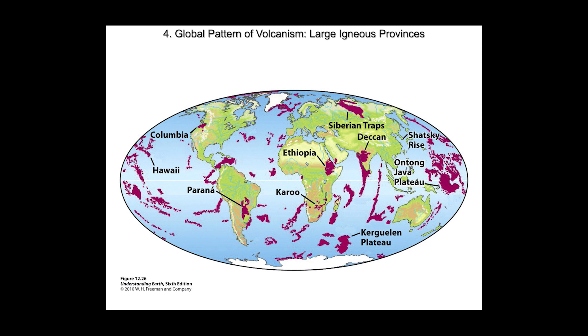Around the world, large igneous provinces include the Columbia River basalts, the Siberian Traps, and the Deccan Traps. It's important to note that some of these, like the Siberian Traps, coincide with mass extinction events. The Permian extinction coincides with the eruption of the Siberian Traps; the Cretaceous extinction occurred at the same time the Deccan volcanics were erupted. Coincidence? Probably not.